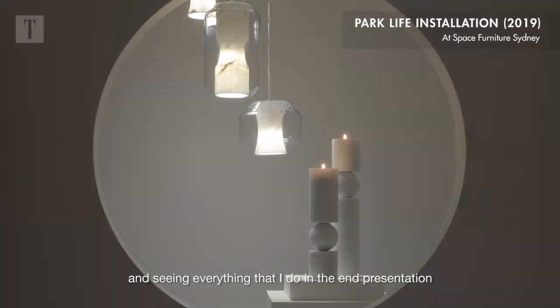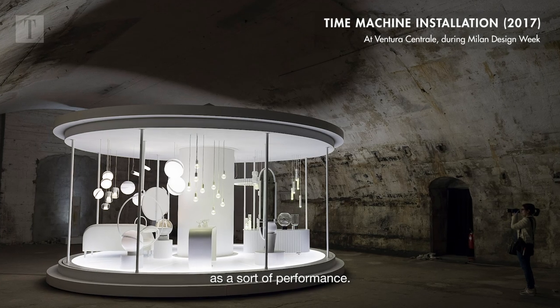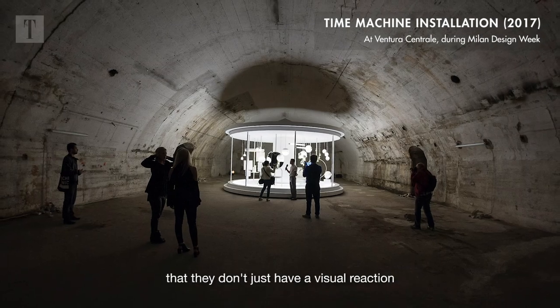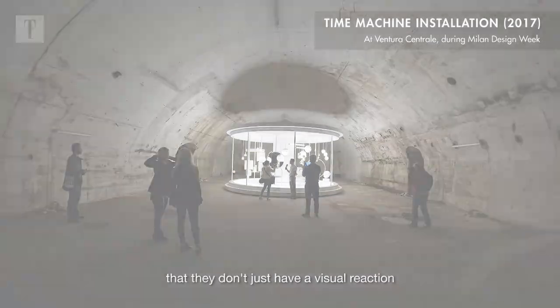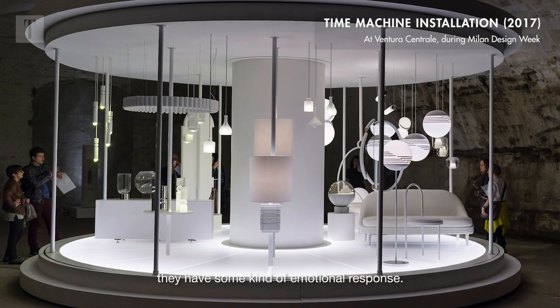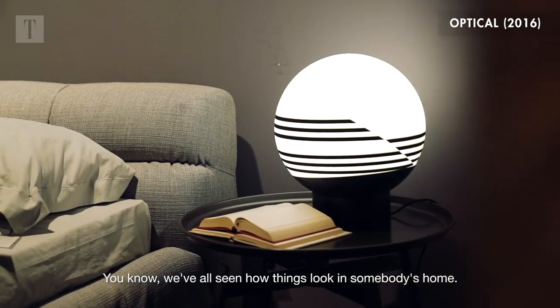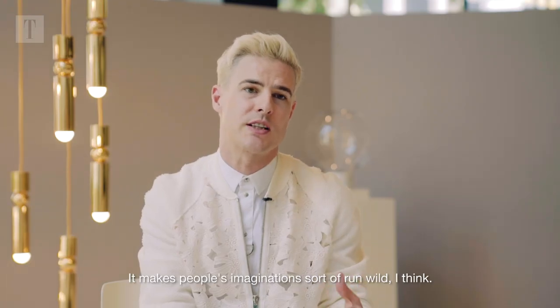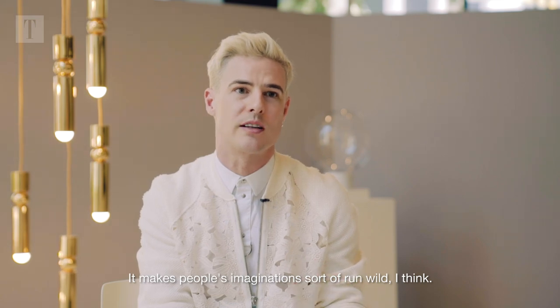I see everything that I do in the end presentation as a sort of performance, and I like the idea that when people come and see my shows, they don't just have a visual reaction or a tactile reaction — they have some kind of emotional response. We've all seen how things look in somebody's home; it makes people's imaginations sort of run wild.